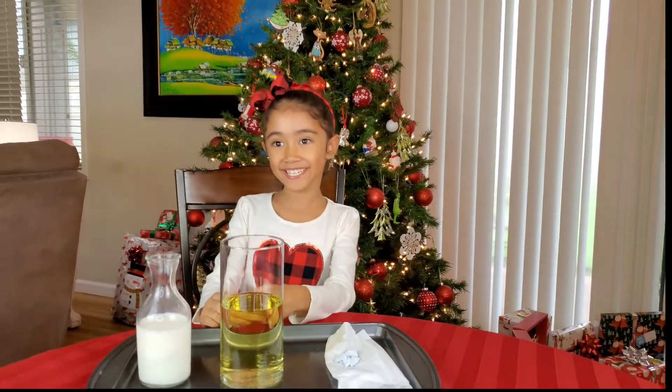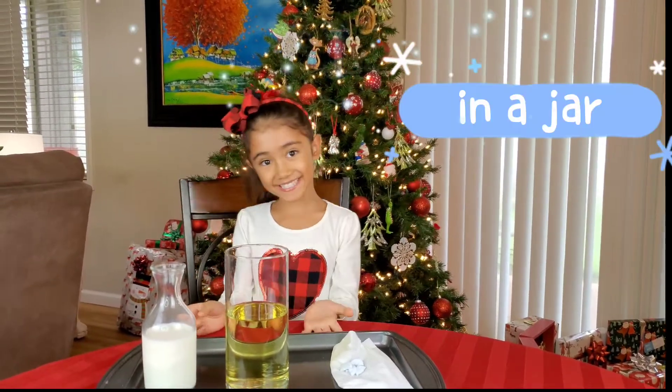Hello everybody, my name is Jayden. Today we're going to do a science experiment.